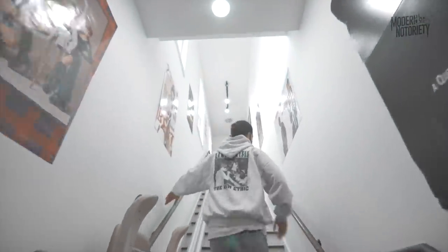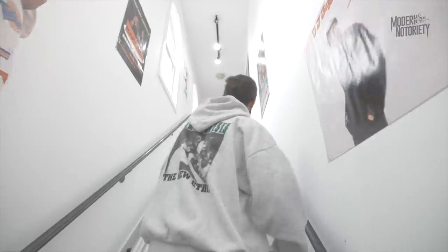This is the hallway to vintage up here — our second floor. It's our only store with a second floor.